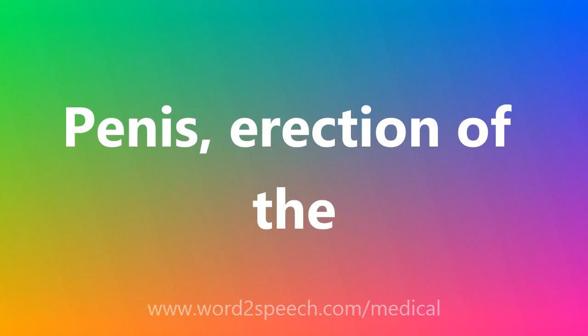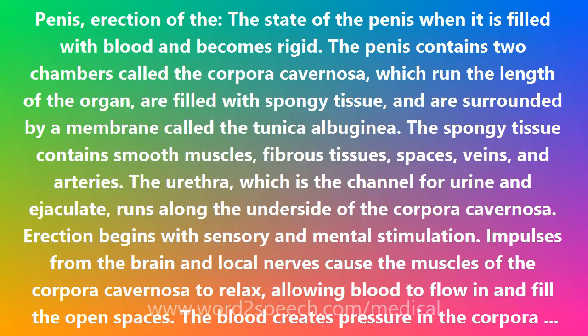Penis, erection of the: the state of the penis when it is filled with blood and becomes rigid. The penis contains two chambers called the corpora cavernosa, which run the length of the organ, are filled with spongy tissue, and are surrounded by a membrane called the tunica albuginea.